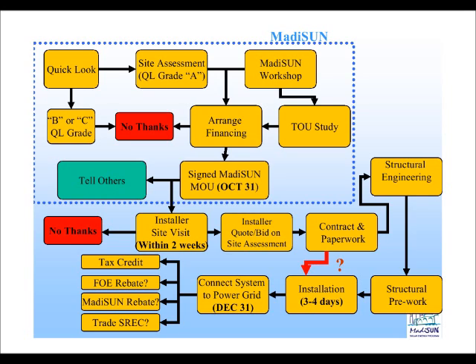In terms of how long before you get your installation completed from when you sign your contract, that's really on a case-by-case basis. The installers have given us assurance that if they are not going to be able to complete your installation before December 31st, they will let us know before you sign the contract. As long as they've received the signed MOU or enrollment form by October 31st, they should be able to complete the installation so you can take advantage of the Focus on Energy rebate.